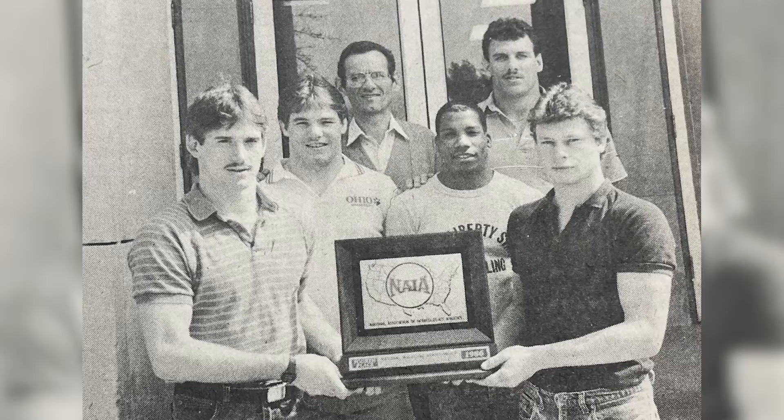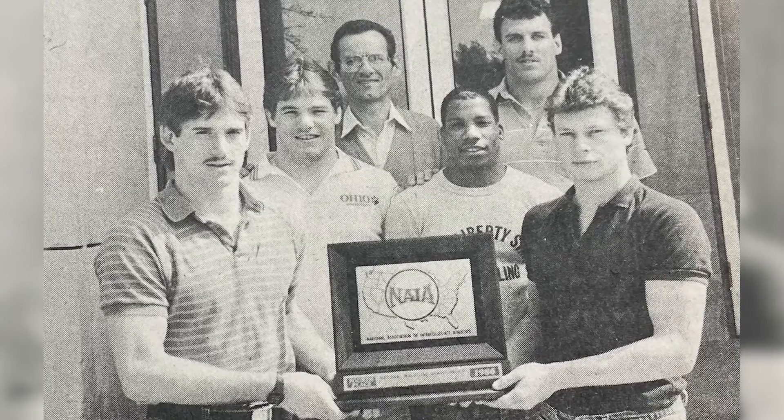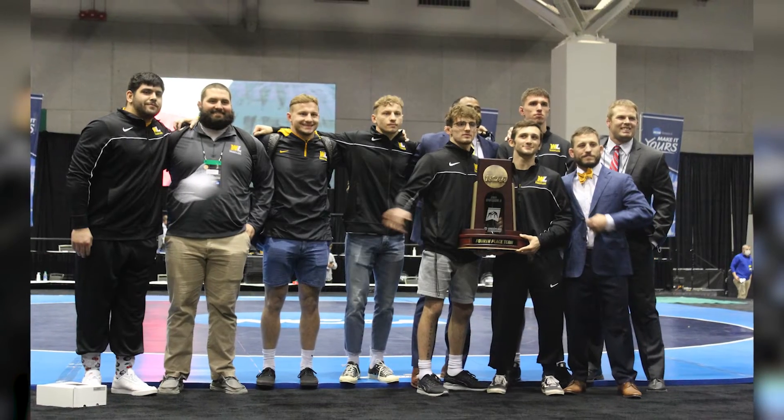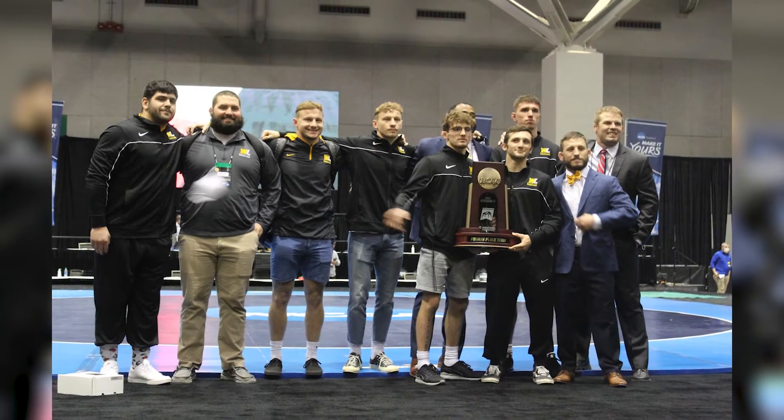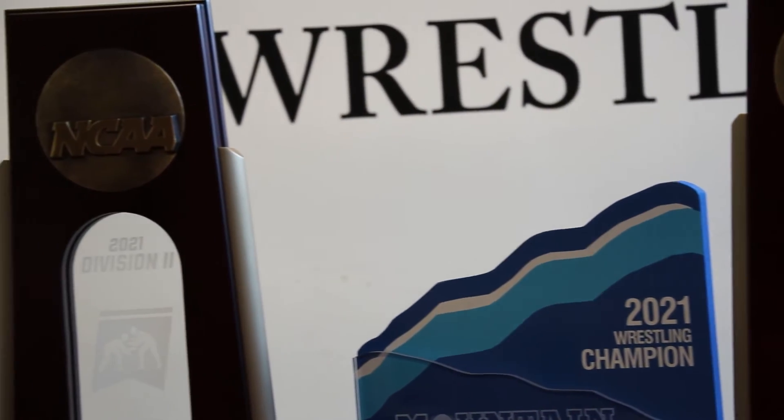Rounding down our hallway, across from our All-American display, is going to be where we display our 1986 4th place team, our 1995 national runner-up team, and this past year's 2021 4th place team. We are really looking forward to making this side of the wall grow as we look to track down more NCAA team trophies.